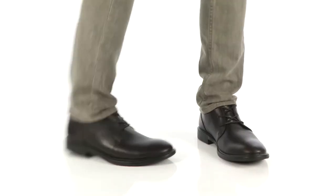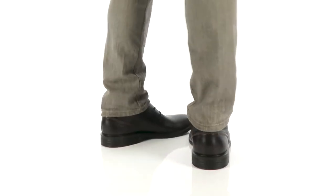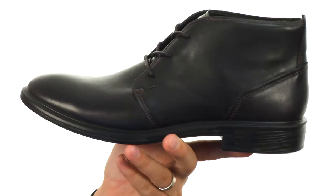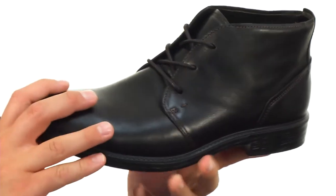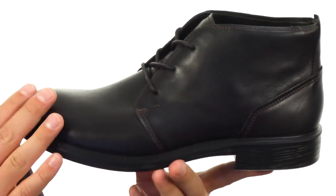Hey everyone, my name is Richard from zappos.com and this is the Knoxville Chukka boot from ECHO. These boots have that vintage style appeal so your feet are definitely going to stand out once you lace these guys up. Got a leather upper there, looks really nice.